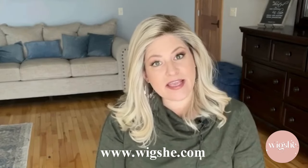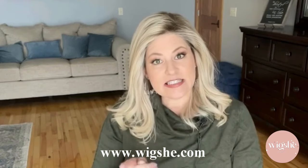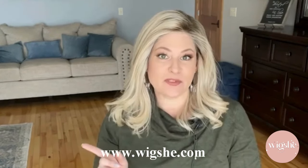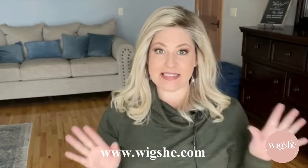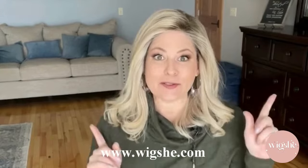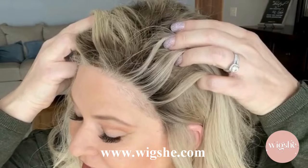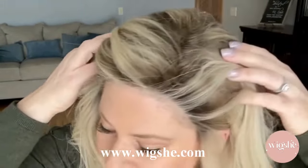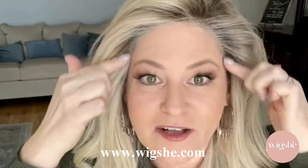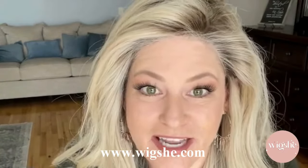A couple of the things that I consider higher-end features that WigShe wigs provide are tiny single knots which are really natural, invisible lace that basically melts into your skin, and a pre-plucked hairline which provides amazing realism. Let me get a little closer and show you what I'm talking about here. This hairline is absolutely undetectable. And I didn't have to touch it — with the exception of cutting my lace, nothing had to be done to this. I am in natural sunlight right now, no artificial lights above me at all.